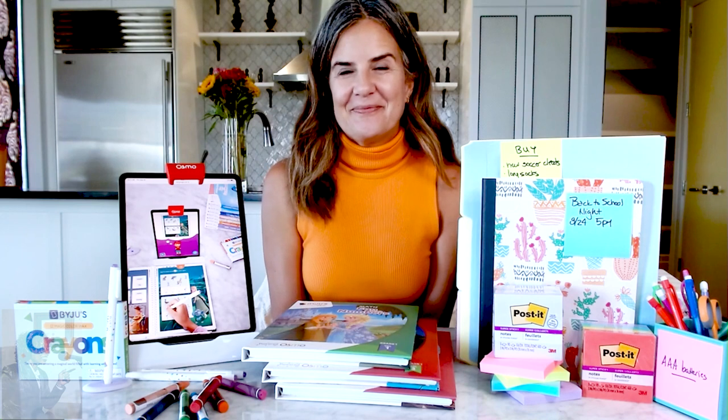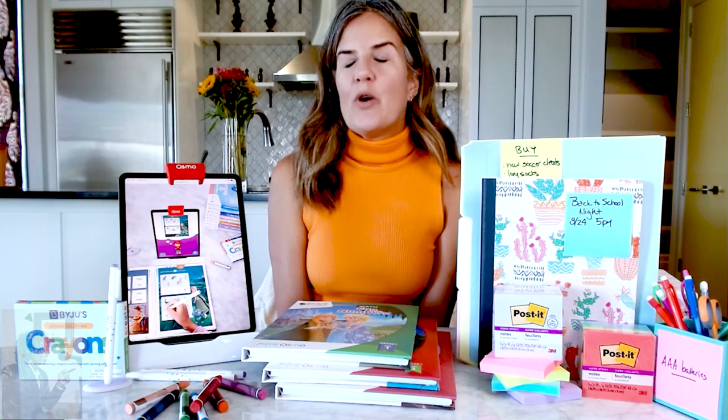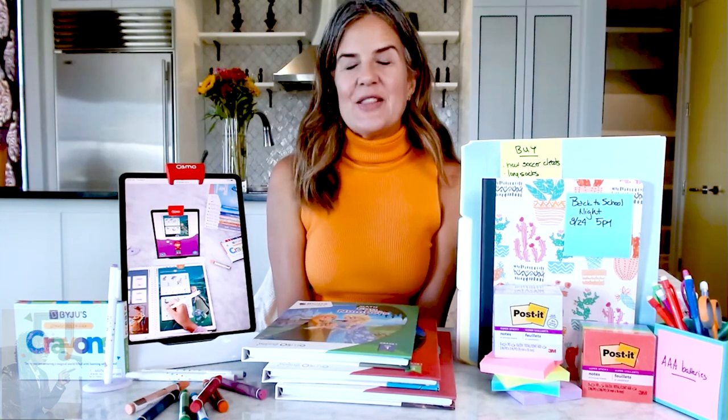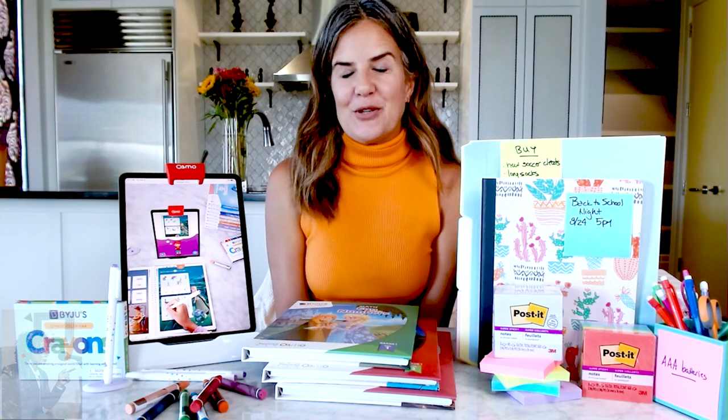I love a good Post-it note. Nicole, where do we have more information for the busy moms who are getting their kids back to school? You can head to momtrends.com. We're putting all sorts of back-to-school information on that website to make sure that you're ready and off to a great start.